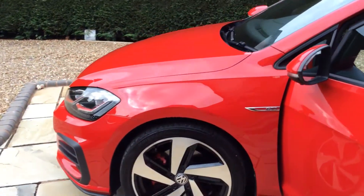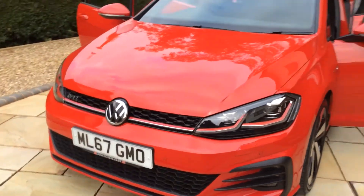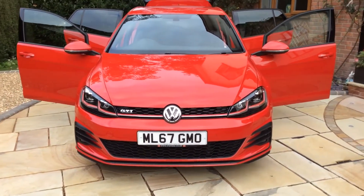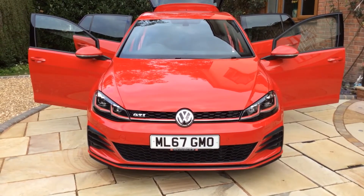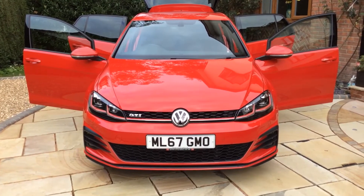Moving back round to the front of the vehicle — there we have it, an absolutely stunning Golf GTI 67-plate with full Volkswagen service history and just had a Volkswagen service.